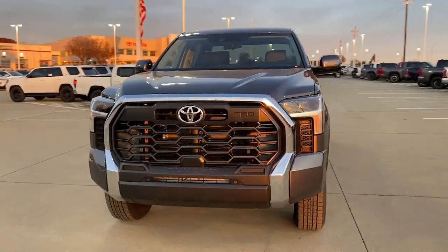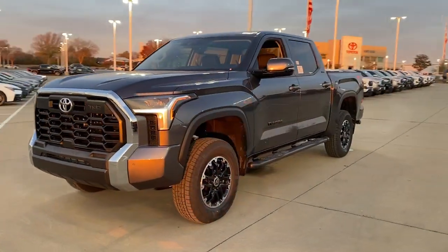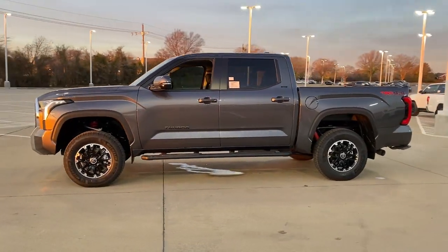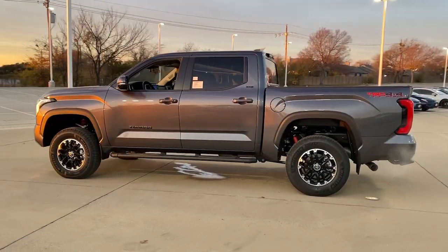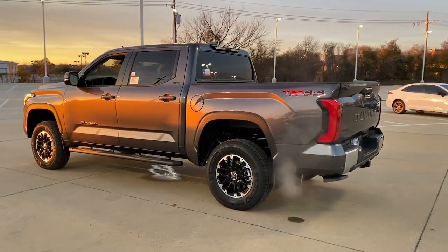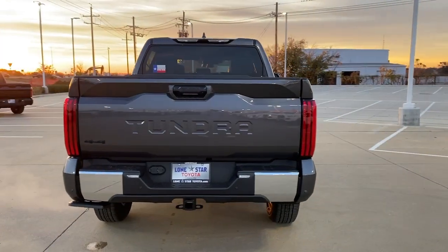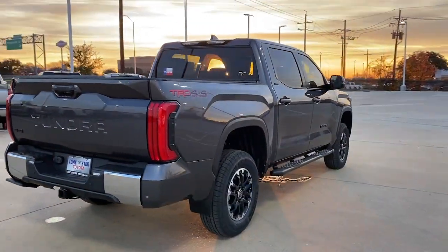Get into the 2024 Toyota Tundra. Here's a boldly beautiful Tundra that delivers serious strength and upscale comfort. Engineered to maximize towing and handling stability, this handsome truck also spoils you with a smooth ride and a premium cabin loaded with amenities.